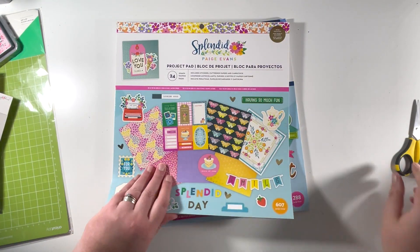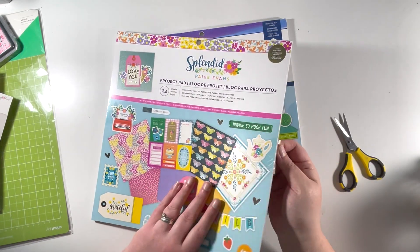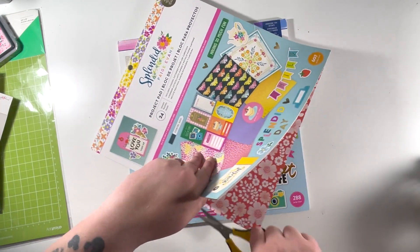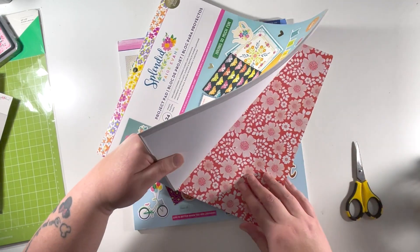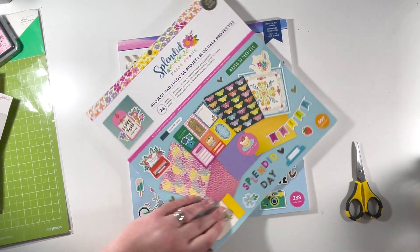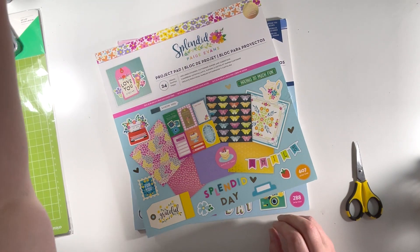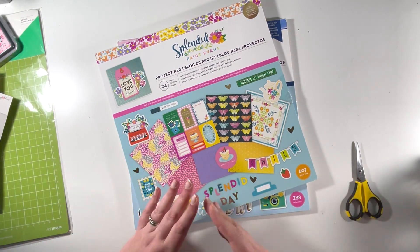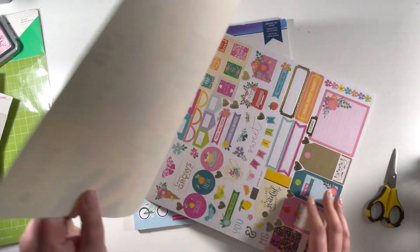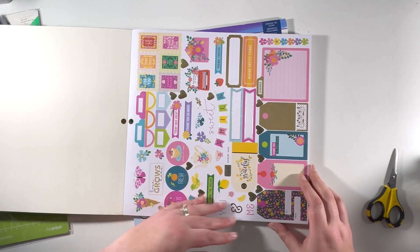I also grabbed the Splendid project pad from Paige Evans. I haven't bought much of the Splendid collection — only what I've got from kits — so I thought I'd just get the project pad along with the floral ephemera pack and pull together whatever I've got from kits to make some layouts. Again, these are cardstock stickers, so I'm really glad they're not the glossy ones.